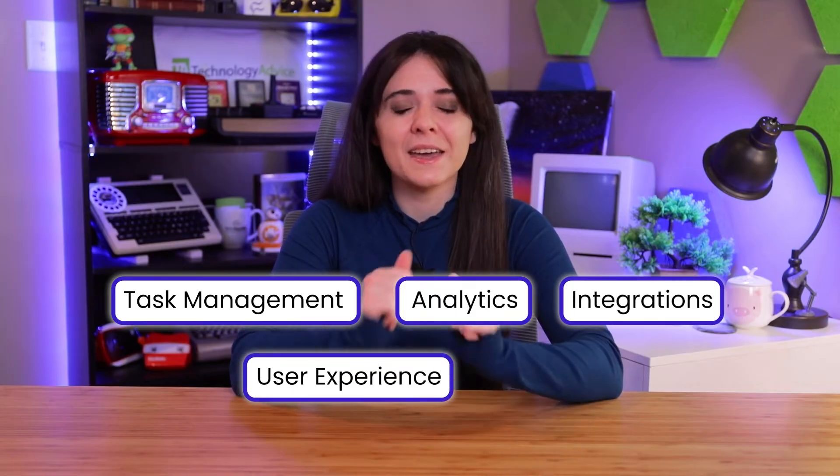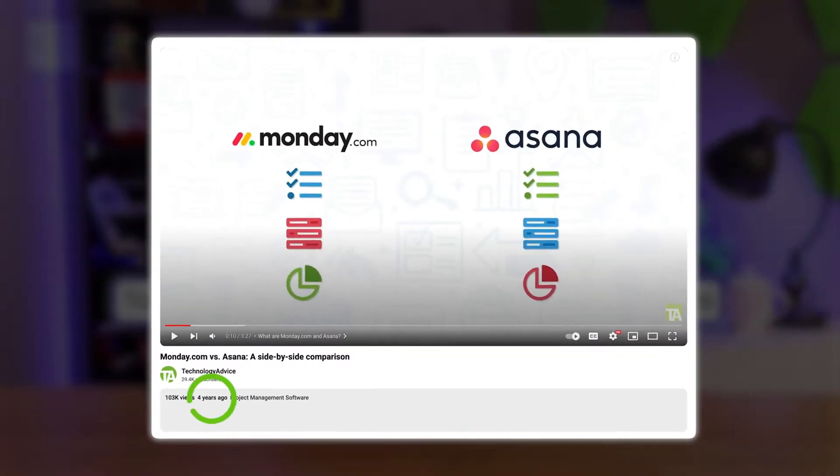Task management, analytics, integrations, user experience, and pricing. We did make a video comparing the two solutions a few years back in 2019, but both Monday.com and Asana have implemented a lot of updates since then. With this new video, you'll have the most accurate information when deciding between the two.